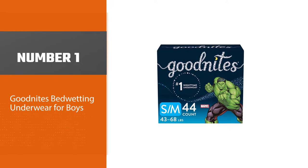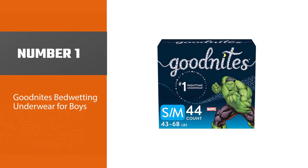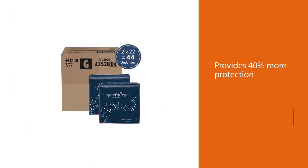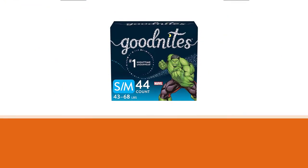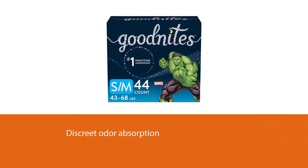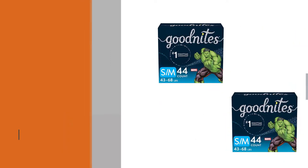Number one, most popular: GoodNites bedwetting underwear for boys and girls. This bedwetting underwear works like the most absorbent diaper, providing 40% more protection against the training pant, plus discreet odor absorption that allows your child to worry less about the mess. It features five-layer protection with extra absorbency and reinforced double leg barriers to help prevent leaks.